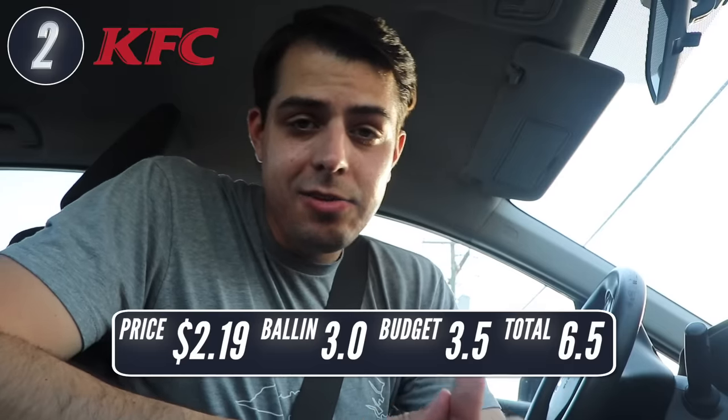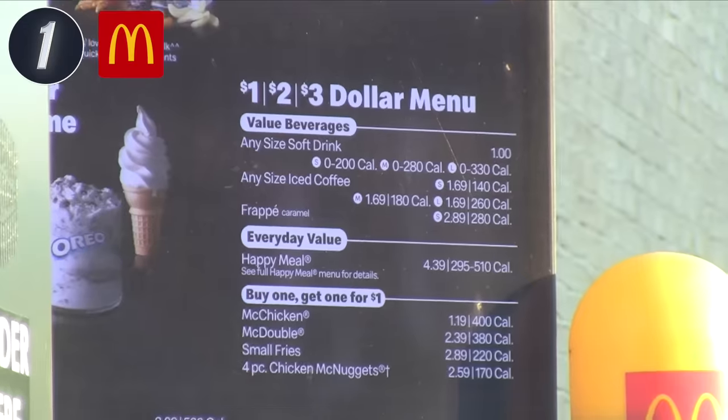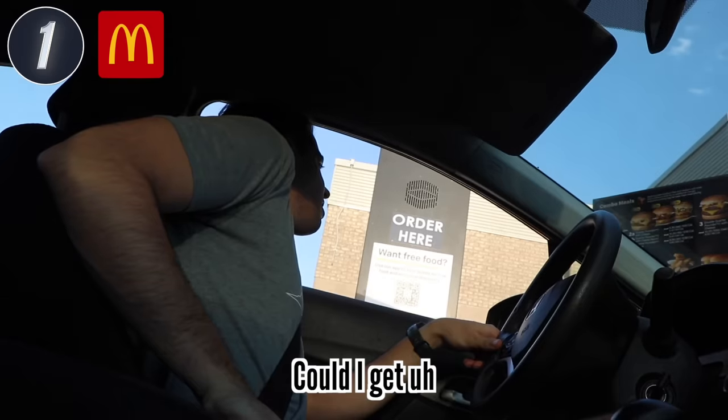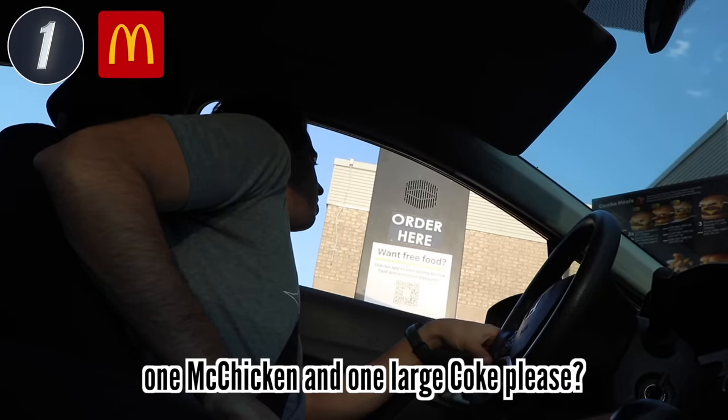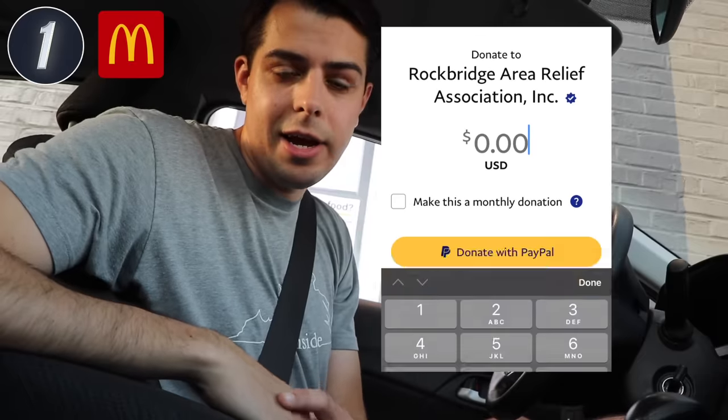Last but not least, we're headed to McDonald's — the king of fast food restaurants. Not necessarily the best, but when you think fast food, you think McDonald's. I think they pioneered the dollar menu, which now is like a 1-2-3 dollar menu — it's really fallen from its former glory. The McChicken is just $1.19, which is less than I thought. I ordered one McChicken and one large Coke. Also, to not be wasteful, I'm taking the totals of all my receipts from today, doubling it, and making a donation to a local food bank in that amount.